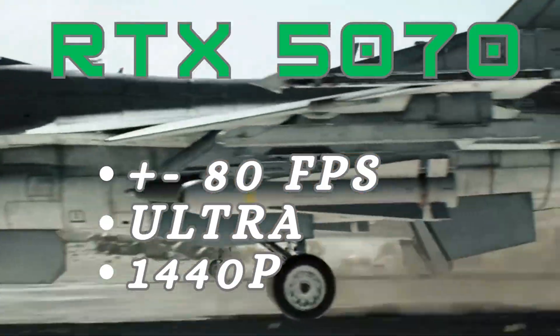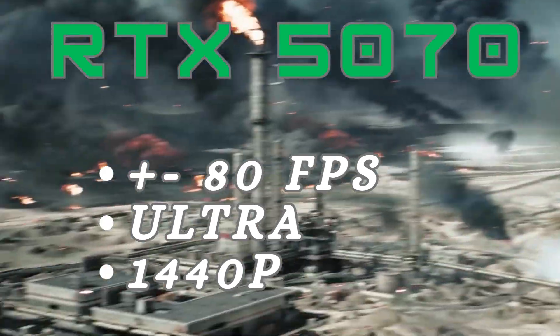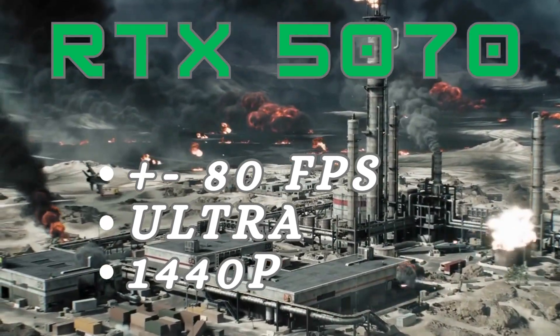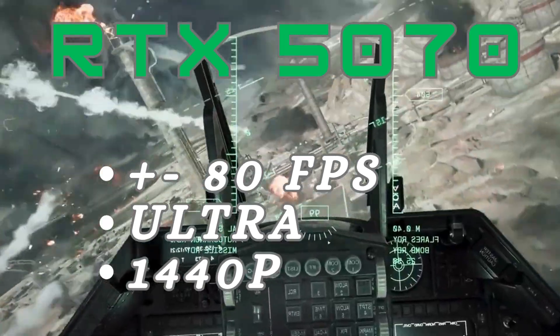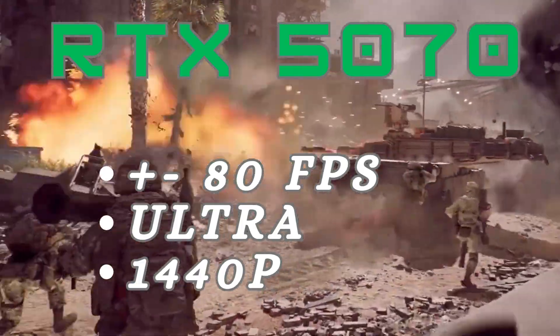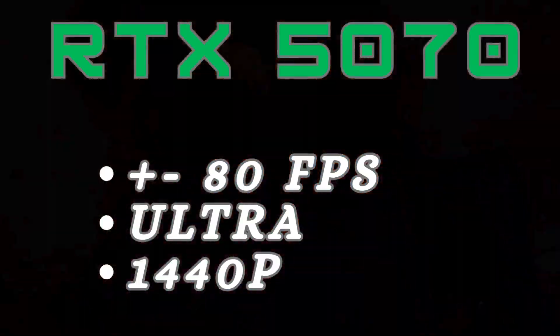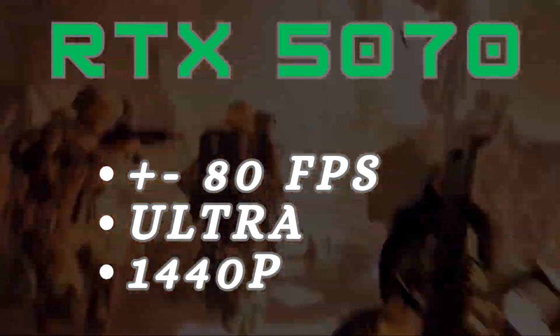Number 3: the NVIDIA GeForce RTX 5070 — the best mid-range GPU for Battlefield 6. Expect around 80fps at 1440p with ultra settings. It comes with 12GB of VRAM and supports DLSS 4 and frame generation for smoother gameplay. It's perfect for players who want great visuals and speed without going all-in on cost.